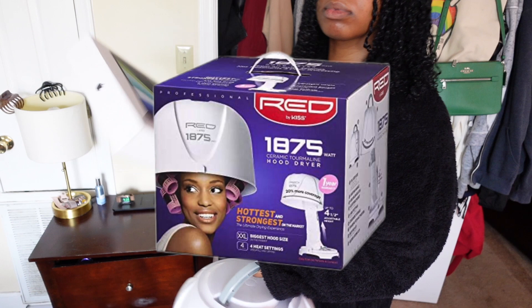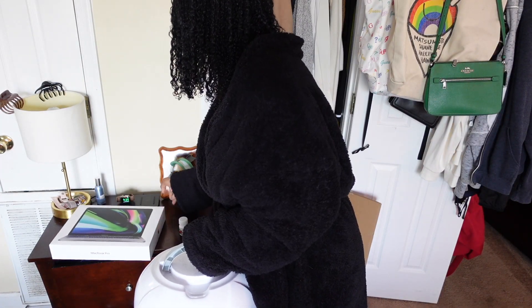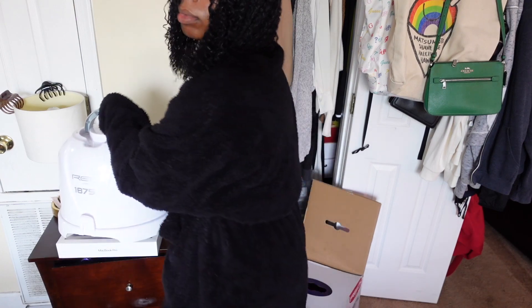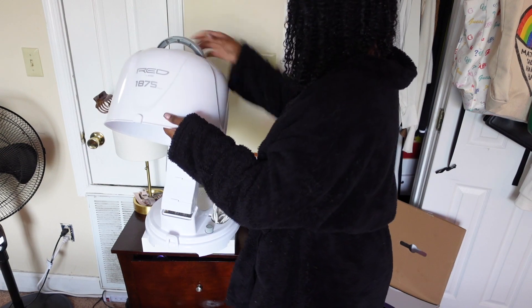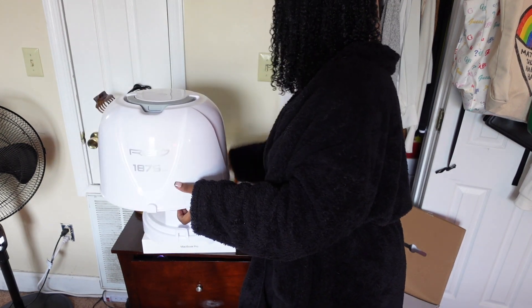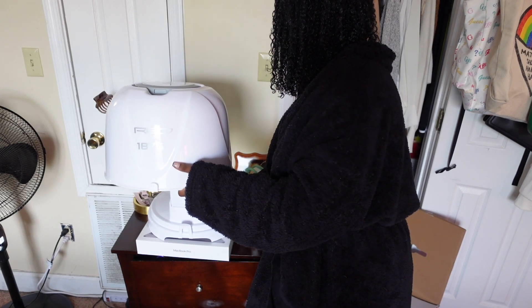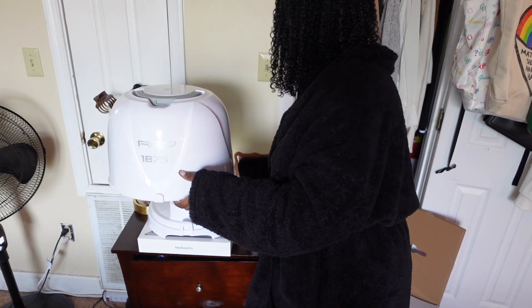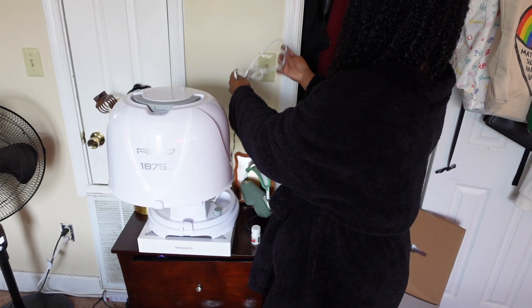That's what we're going to answer today. This is my beloved hooded dryer that has not let me down yet — hopefully not anytime soon. I've had it for a couple of years, two or three years. It is by Kiss, it's called the Red 1875 Watt Ceramic hooded dryer. I'm gonna have a link for y'all and of course it is in my Amazon storefront — it's $51, I think it's worth every penny.